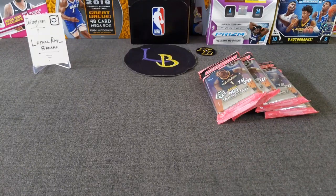Hello everybody! Welcome to another opening of Lethal Ray's Breaks. Thank you for stopping by. Today we're going to be doing round number two of our 2019-20 Mosaic Basketball Cello Box — a full box of Mosaic. We're doing three rounds, four packs each. I'm hoping we can hit something nice in this round. The first round was a bit soft, not much fire coming out of it. Hoping this box holds at least one card that equals some fire.